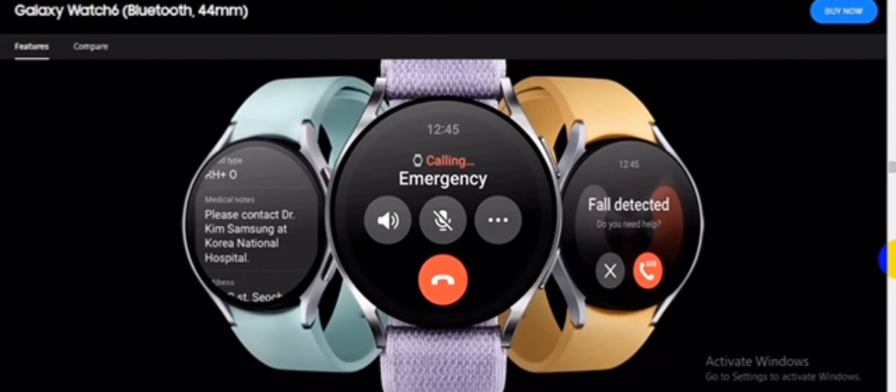Be prepared with cycle tracking — get in tune with your health and body. Cycle tracking powered by Natural Cycles uses your nightly skin temperature from your watch, measured while you sleep, to predict the dates of your period and other cycles.